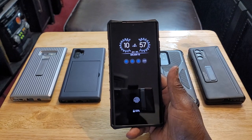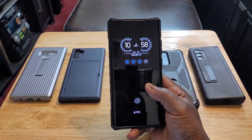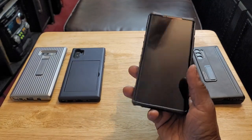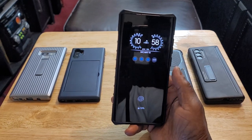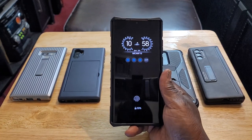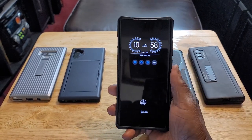The Note 20 Ultra was released in 2020. It has a 6.9-inch Quad HD Plus Dynamic AMOLED display with HDR10+ and a 120Hz refresh rate — the first Note to get a high refresh rate. In my opinion the Note 10 Plus should have gotten at least 90Hz, but at least the Note 20 Ultra got 120Hz. You also get Gorilla Glass Victus on the front and back, and I have absolutely no scratches whatsoever on this screen — not even micro scratches.